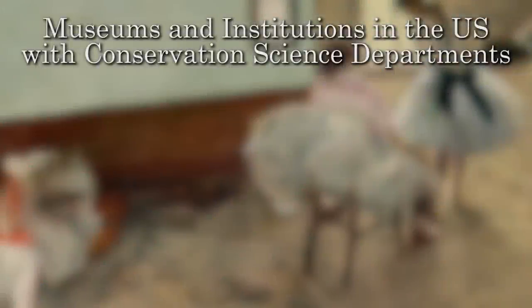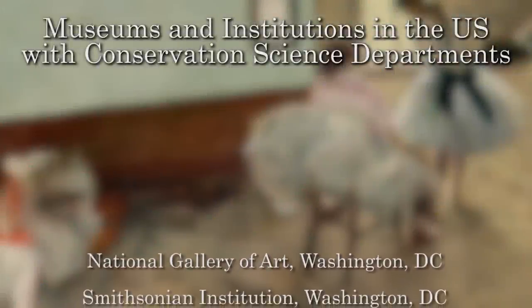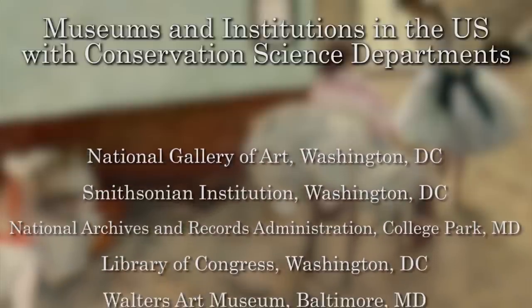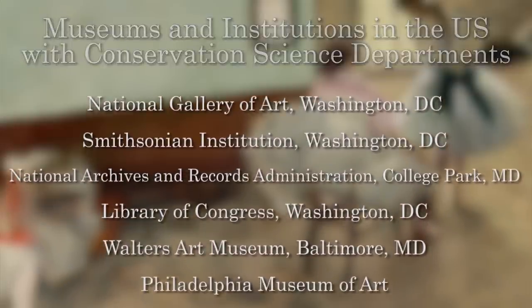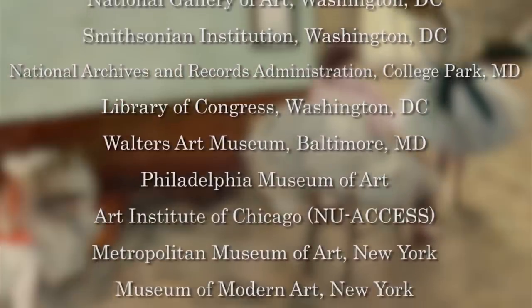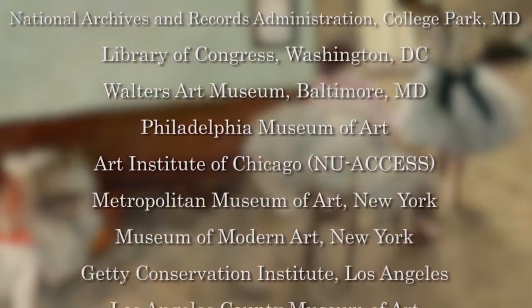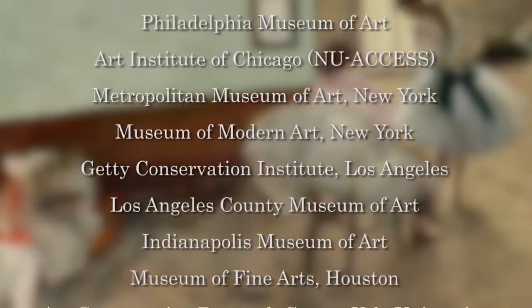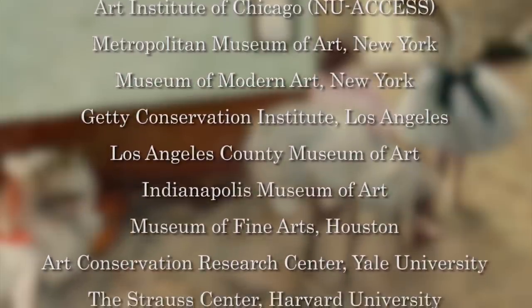This is a list of museums and institutions in the United States that have conservation departments. It's reasonably complete, but not exhaustive. Most departments are not as large as that which is at the National Gallery. Some of them are as small as one or two people. But I'll give you an idea of where conservation science departments are affiliated with museums and institutions throughout the United States.